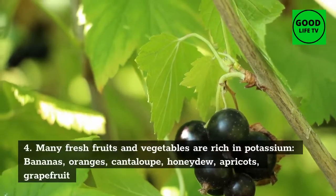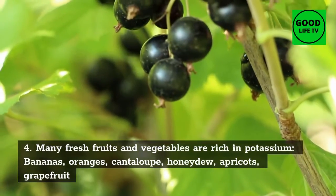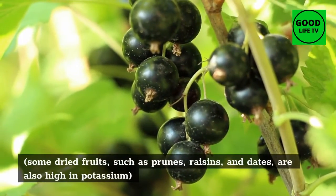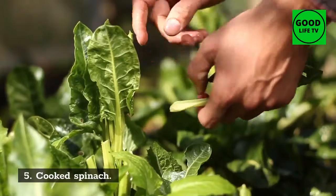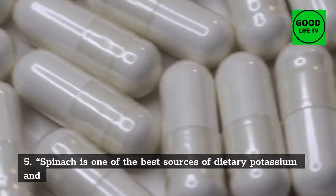4. Honeydew: many fresh fruits and vegetables are rich in potassium — bananas, oranges, cantaloupe, honeydew, apricots, and grapefruit. Some dried fruits such as prunes, raisins, and dates are also high in potassium.